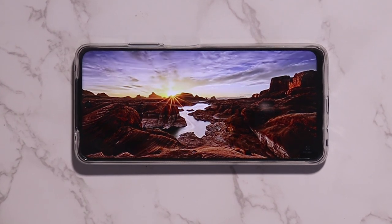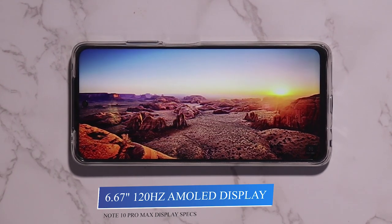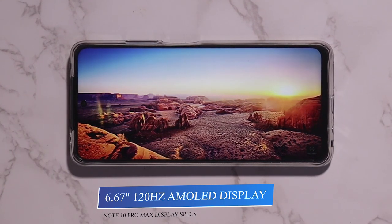The Note 10 Pro Max also has a 6.67-inch display with a 120Hz refresh rate, but it features an AMOLED display with a peak brightness of 1200 nits.